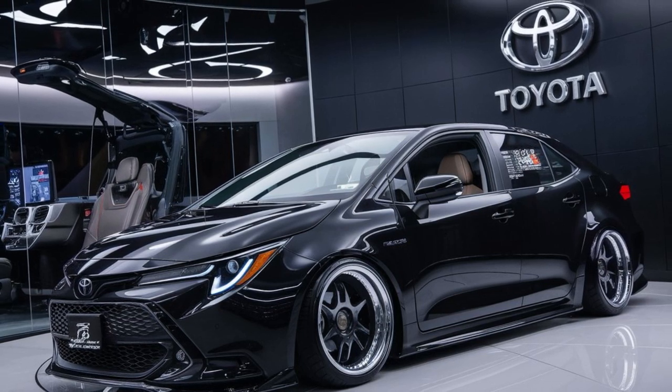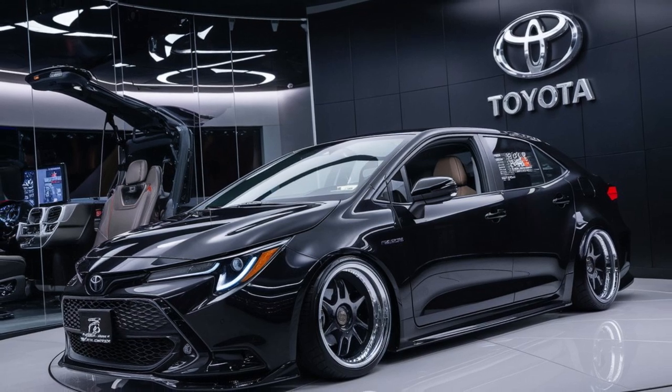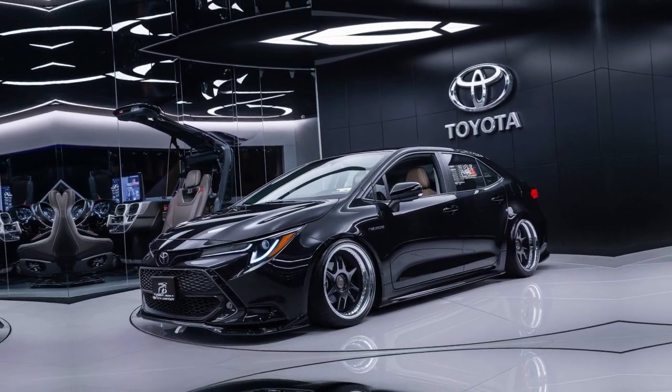Overall, the 2024 Toyota Corolla Altus X is a compelling option for those seeking a reliable, stylish, and feature-rich compact sedan. Its combination of performance, comfort, and safety ensures it remains a top choice in its segment.